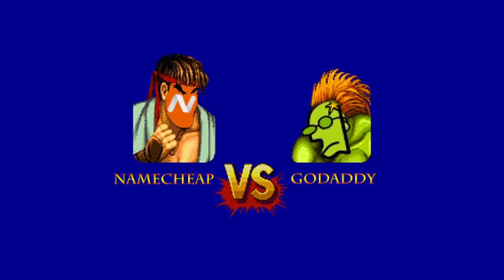Hello internet people! In this video I'll explain why, in my opinion, GoDaddy might not be the best nor the cheapest option when you're buying a domain name, even if you have hosting with them.